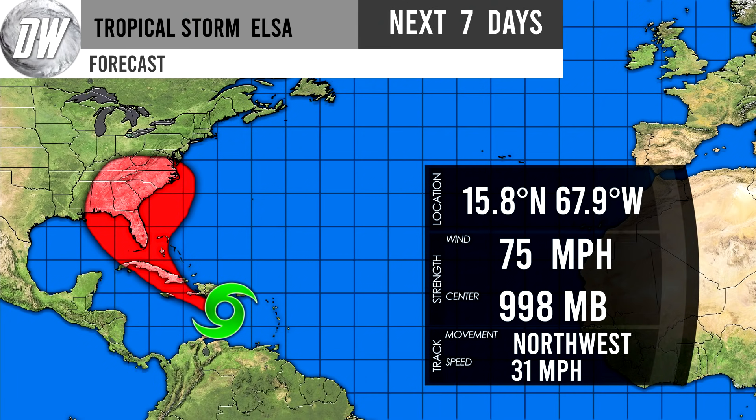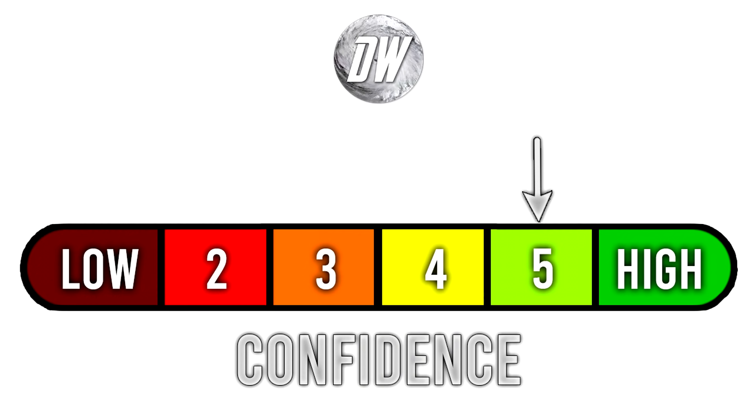Here's my official cone forecast. We have 75 mile per hour winds, 998 millibar low pressure center, and it's moving to the northwest at 31 miles per hour — again, that is why it is breaking up. I can see now that I have it still listed as tropical storm Elsa. Maybe that'll be right, maybe it'll get downgraded. But I meant to put Hurricane Elsa. For today's confidence tab, we're at a 5 out of 6. Yesterday we were at a 4 out of 6, so we have upgraded one point. Obviously we're getting a lot closer with this storm and the forecast is narrowing quite a bit.